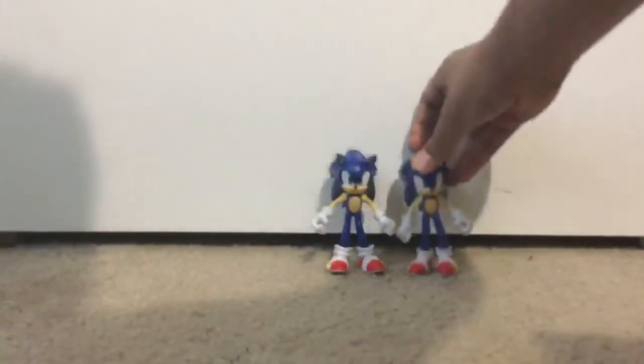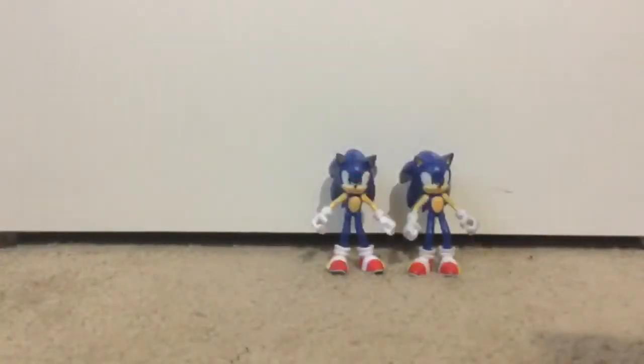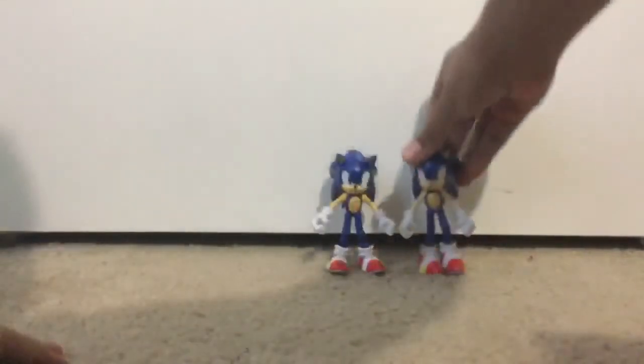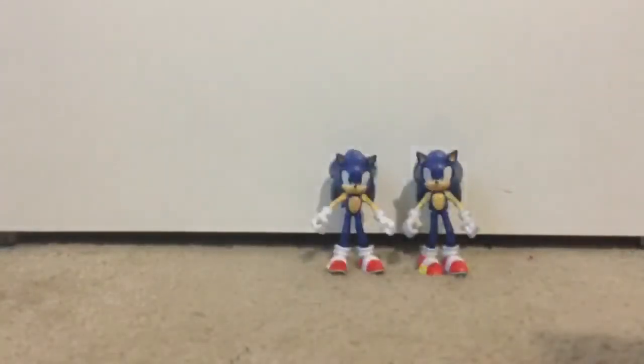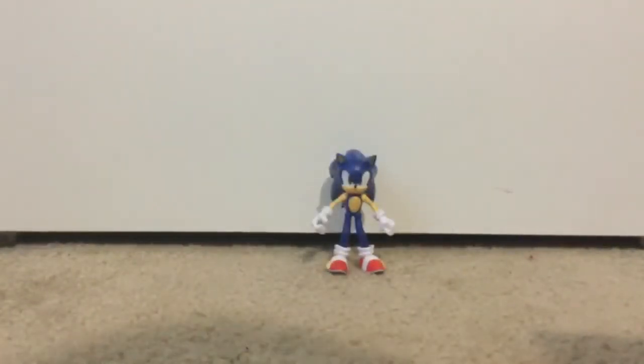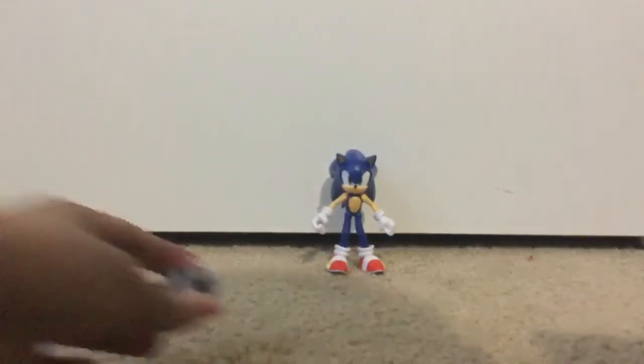Comparing to my other Sonics, see? There's the other one, and the face expressions like that. It's the same as the Wave 2 Sonic, and that's how they are. They always keep releasing one of those Sonic action figures, guys. Why?